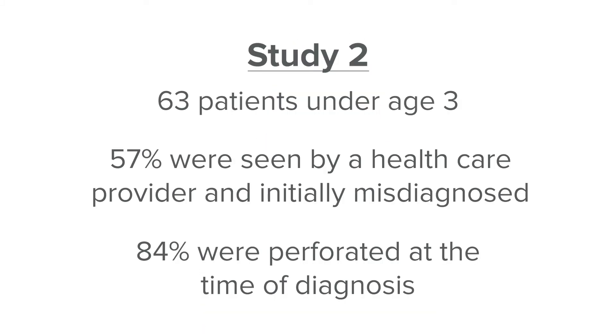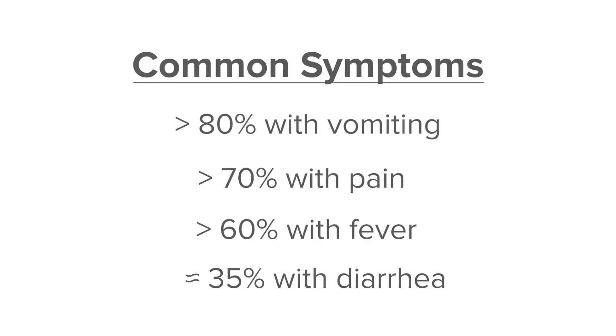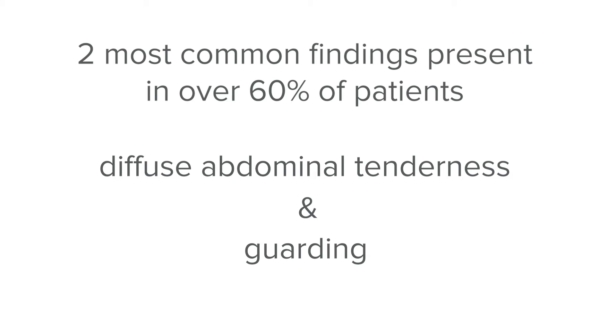The second study looked at 63 patients under age three. 57 percent of them were seen by a healthcare provider and initially misdiagnosed, and 84 percent were perforated at the time of the actual diagnosis. The most common presenting symptoms were vomiting in over 80 percent, pain in more than 70 percent, fever in more than 60 percent, and diarrhea in about 35 percent. The two most common physical exam findings, present in over 60 percent of patients, were diffuse abdominal tenderness and guarding.